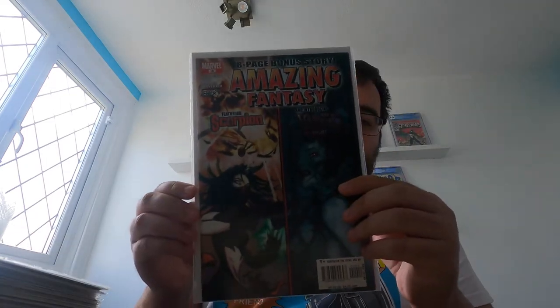So first off, Amazing Fantasy number 10. This is the first appearance of Nina Price, the Vampire by Night. Not a character I know too much about. This issue's got a little bit of wear on the spine — not sure if that's a printing defect. It may be a printing defect because it's quite sustained across the whole spine, the whitening. I'm not too sure about that. But yeah, that's the first appearance of Nina Price, the Vampire by Night.